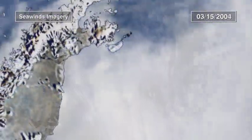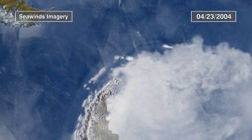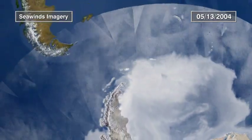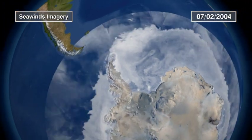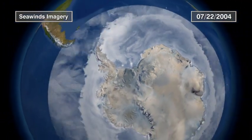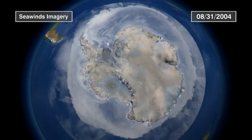Offshore, sea ice forms when the surface of the ocean freezes, pushing salt out of the ice. The cold, salty surface water starts to sink, pumping deeper water out of the way, powering global ocean circulation. These currents influence climate worldwide.